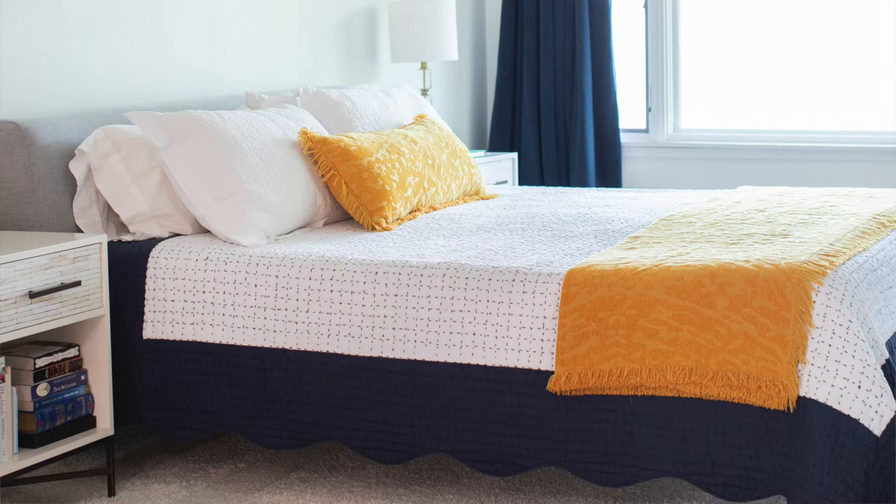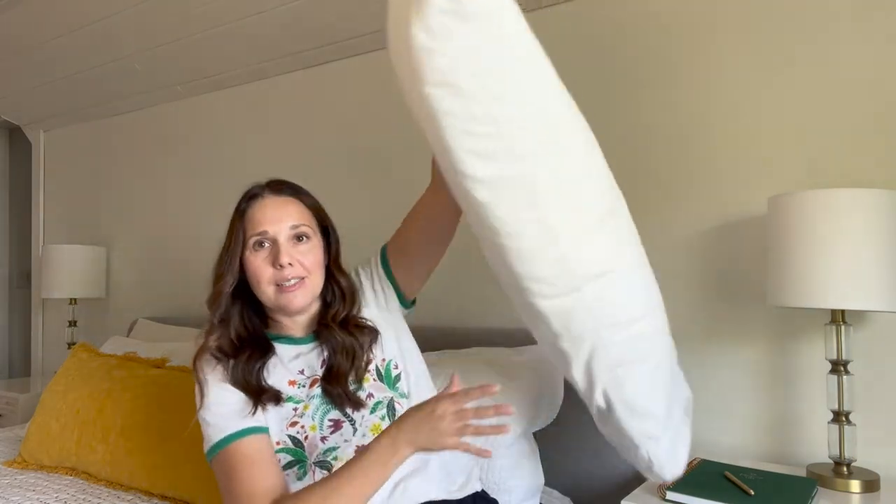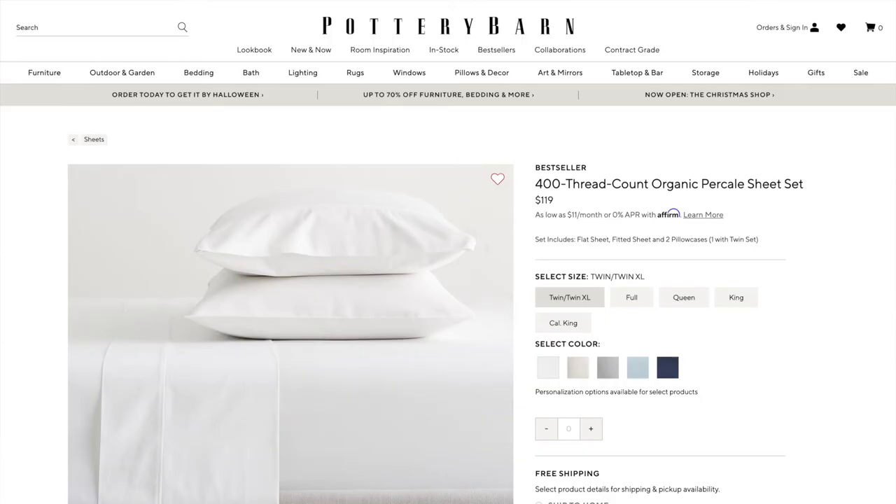My next tip is good quality sheets and bedding. I love a 100% cotton sheet — I don't know who can sleep on polyester sheets; it's so sweaty and yucky. Our sheets are from Pottery Barn, which is my favorite place to buy sheets. They're a little pricier but 100% worth it, and they just get softer and softer as you wash them.